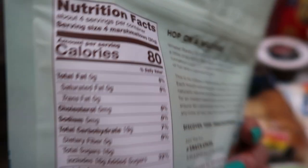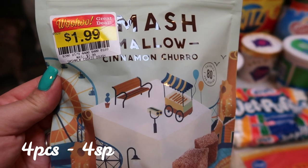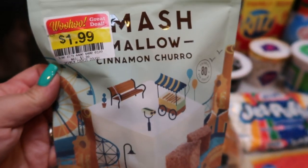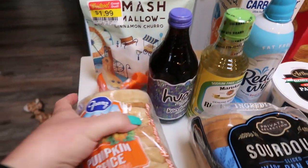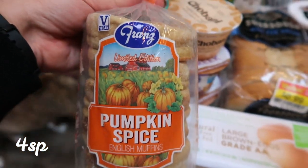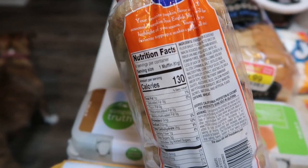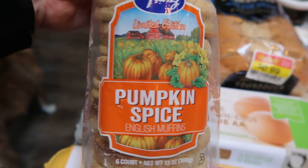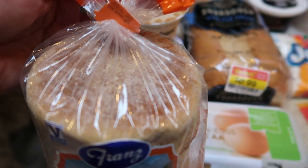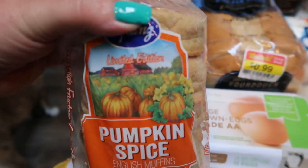I went ahead and grabbed the cinnamon churro Smash Mallows just to have a quick sweet treat on hand. These would actually be really good in some sugar free hot cocoa as well. And then last week I had the Thomas English muffins in the pumpkin and we really, really liked them. So these were on sale for $1.99. They actually had less calories. I grabbed these so that we could try a different brand of the pumpkin English muffins. I think these are even larger muffins for less calories.